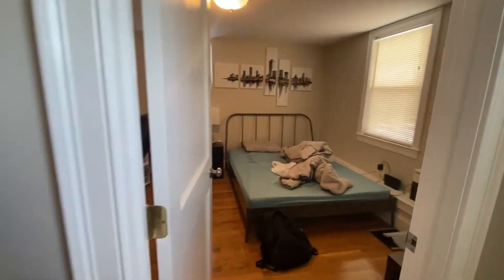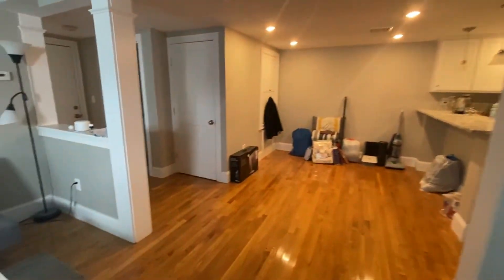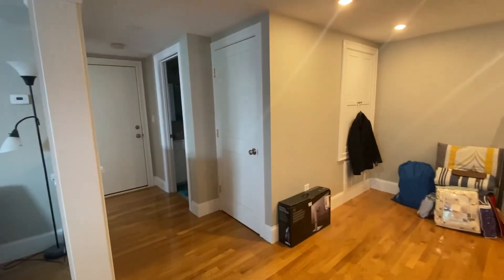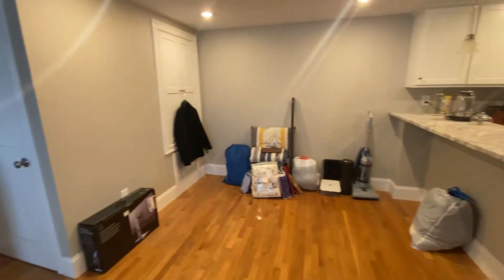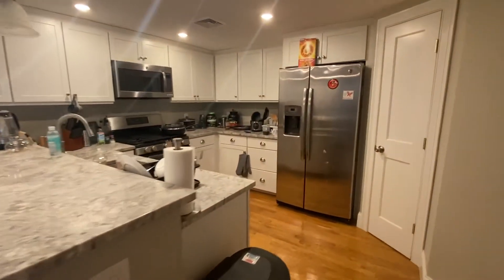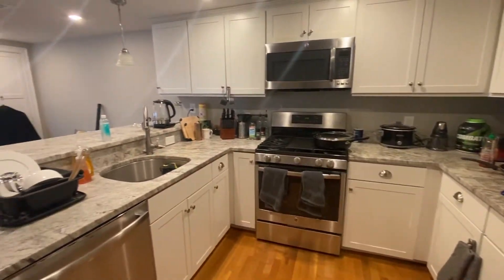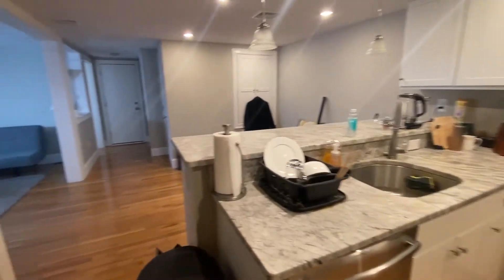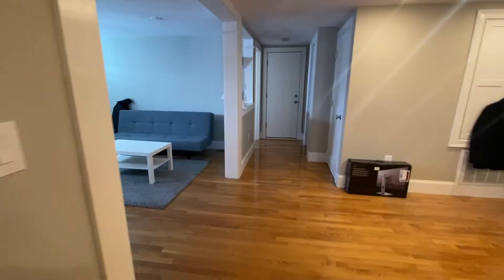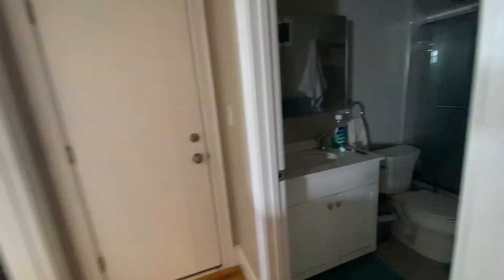This is bedroom one. Your dining area. A brand new kitchen. Brand new full bathroom.